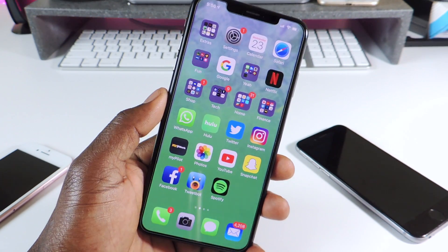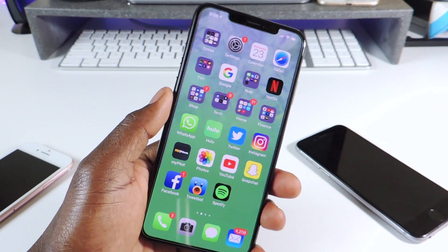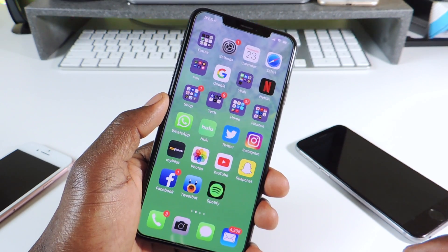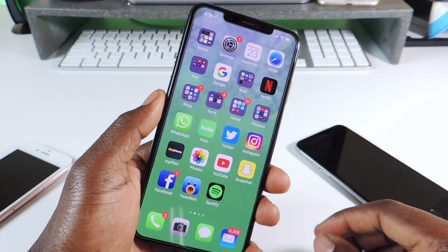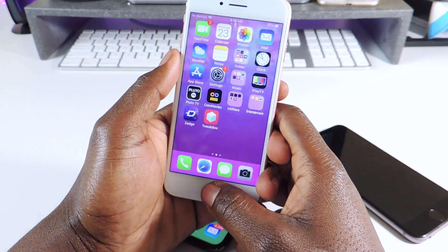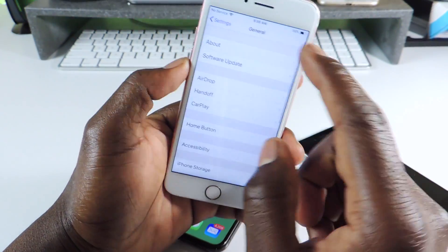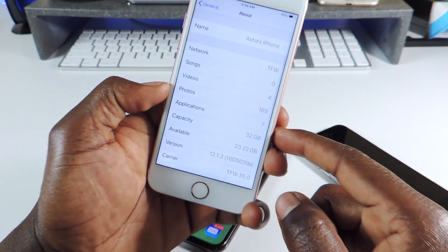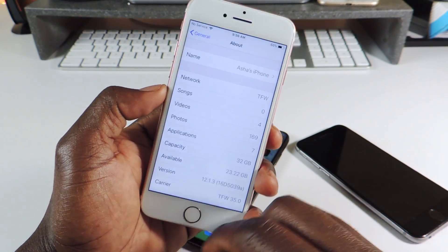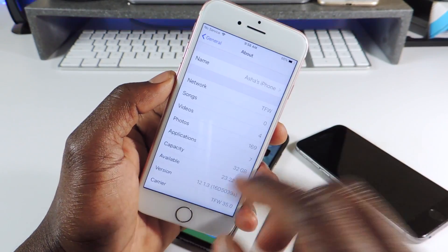What's up YouTube, this is Prince with ATP 101. Today I want to talk about the iOS 12 jailbreak. There's no jailbreak for iOS 12 as yet, and yesterday Apple released iOS 12.1.3. So if you're thinking about jailbreaking, do not update to iOS 12.1.3. This device right here, one of my test devices, iPhone 7, is on 12.1.3.